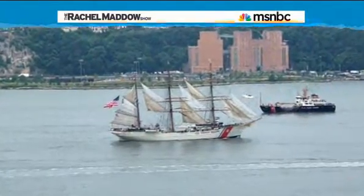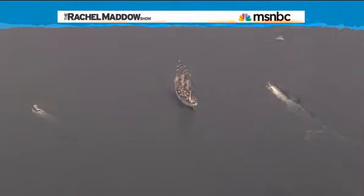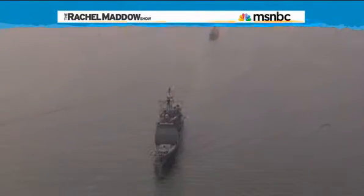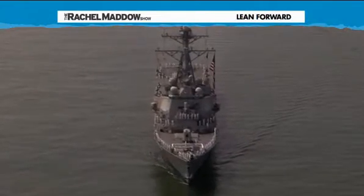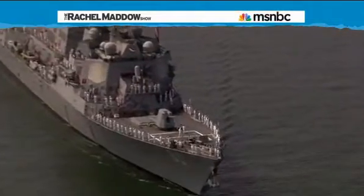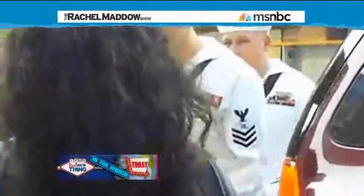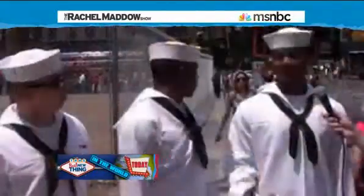The Coast Guard Cutter Eagle normally lives at the Coast Guard Academy in Connecticut, but this week it is in New York City as part of Fleet Week. Fleet Week is when the Navy and the Marines and the Coast Guard all come to New York City. They parade their ships through the Verrazano Narrows and up the Hudson River, and all week long, if you happen to find yourself in a New York City bar, there is a pretty good chance you are going to end up buying a beer for a stranger who is wearing some very nice white pants.